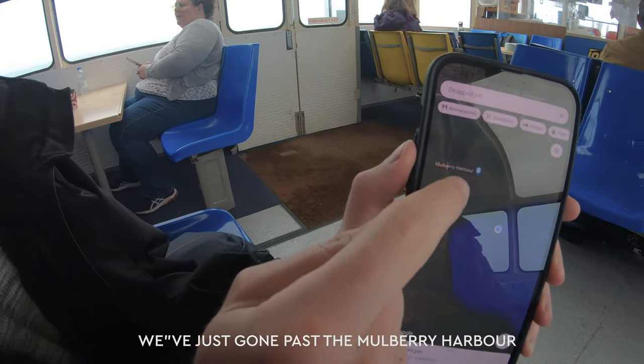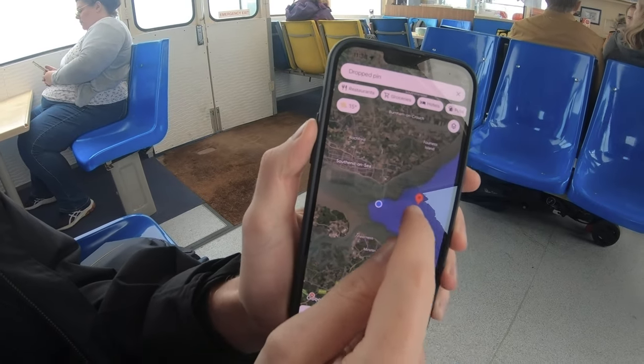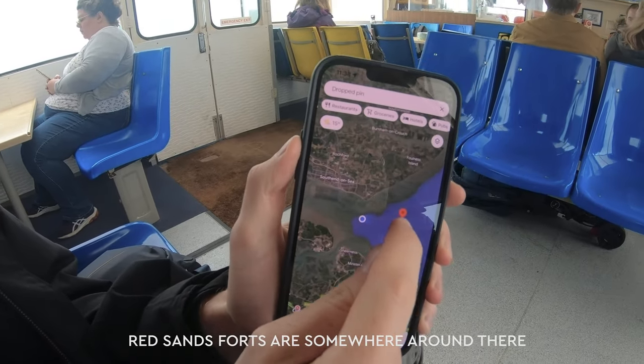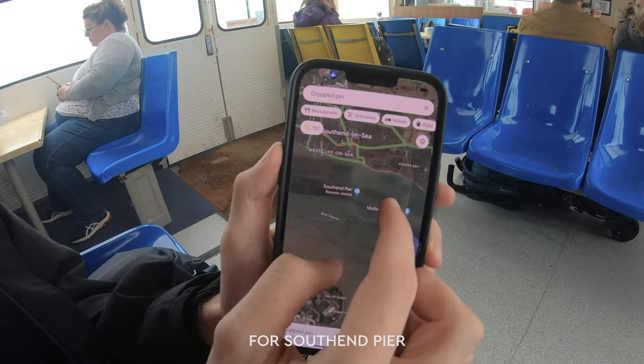We've just gone past the Mulberry Harbour — if I zoom out a bit, so we're heading out into the sea. Red Sand Sea Forts are somewhere around there, we come back to the Montgomery, and then back towards the end of Southend Pier.